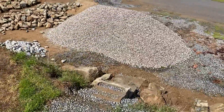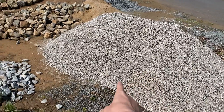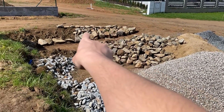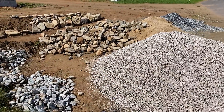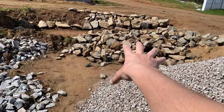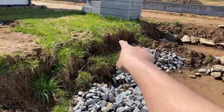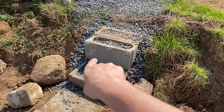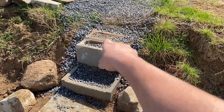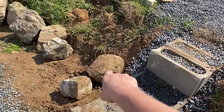Podívejte se na tu nádheru – stál dost peněz. Tohle všechno jsem sehnal zdarma, stálo sto kamení, takže tady udělám takovýhle val. S tím jsem začal včera. Teď nevím úplně přesně, co všude chci udělat, tak ho takhle obsypu. Tady mám moje provizorní schody – našel jsem pěkný kámen, ale celou dobu tady slouží prolíváky.